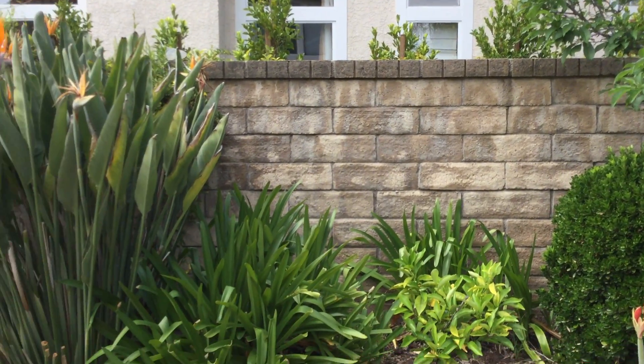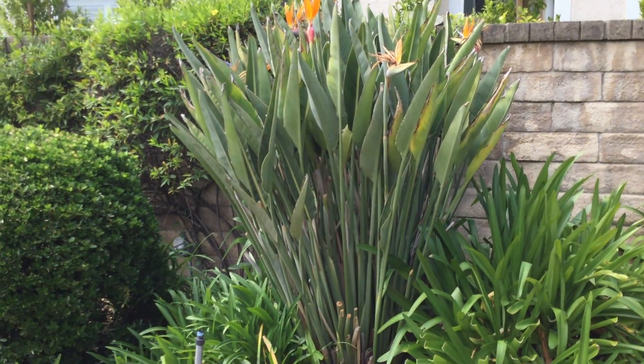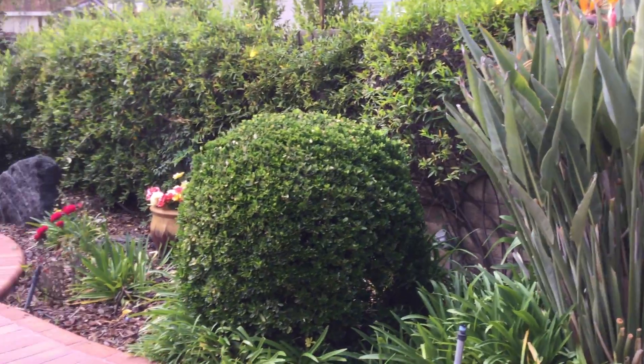On our back wall are flowers. There are our birds of paradise that seem to be kind of coming to the end of the blooming season.